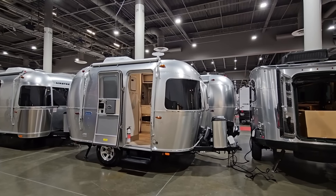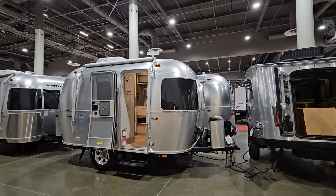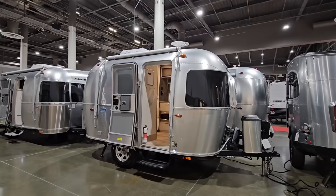We are at the 2024 Houston RV Show and we're going to take a look at a really cool product. In front of me you are looking at an Airstream Bambi. This is probably one of my favorite floor plans from the folks at Airstream.